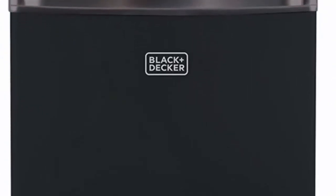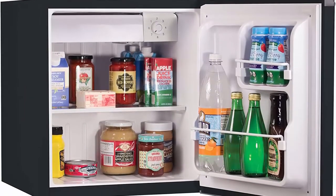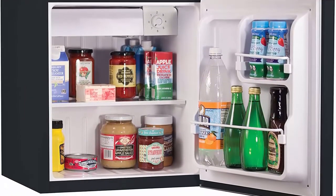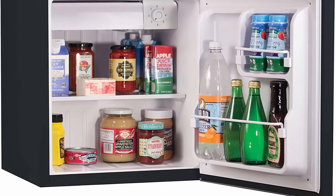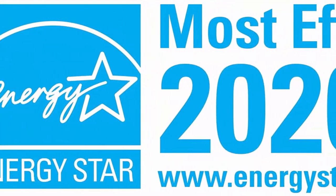Large capacity — the removable glass shelf expands storage space and makes the fridge easy to clean. Additional door storage fits two cans like soda and beer, or small containers on the top shelf, and liter or taller bottles and containers like water, wine, and milk on the bottom shelf.